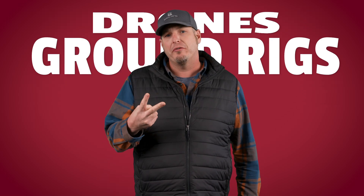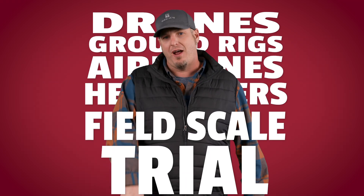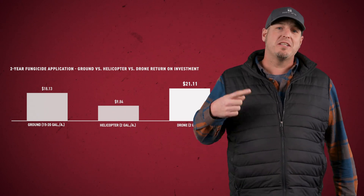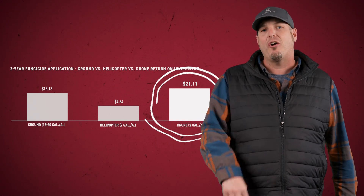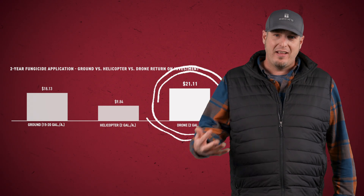Another thing we're doing in PFR that I don't think anyone else is doing right now is comparing drones, ground rigs, airplanes, and helicopters in a field-scale trial. The majority of these field-scale trials were done in Illinois over the last two years. The first study is ground versus helicopter versus drone. Looking at the two-year data, the drones gave us the best ROI at $21, followed by the ground rig, and lastly the helicopter.